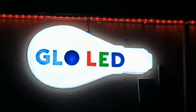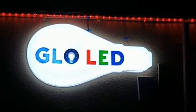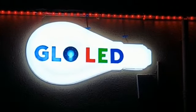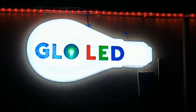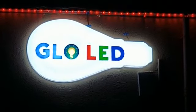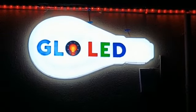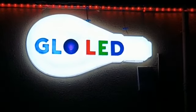Hi friends, this is our Glow LED signage board. You can see there is a shape of a bulb that is glowing — it's totally made by Glow LED. You can see the Glow LED bulb glowing in the center, giving you different colors. You can see all the colors in the bulb. Glow LED has also been making signage boards for a long time.